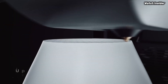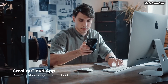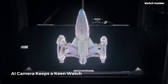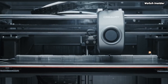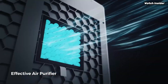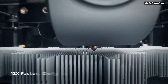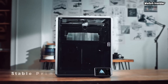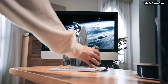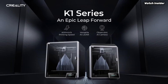Setup is a breeze with the K1MA, thanks to its user-friendly interface and straightforward assembly process. Even those new to 3D printing will find it easy to get started. The large touchscreen display offers intuitive navigation, allowing users to adjust settings and monitor prints with ease. The K1MA also boasts a robust build quality and a reliable all-metal frame, which enhances stability during prints, minimizing vibrations and ensuring clean, defect-free results. The printer is equipped with a heated bed that promotes excellent adhesion and minimizes warping, essential for successful printing with a variety of materials.